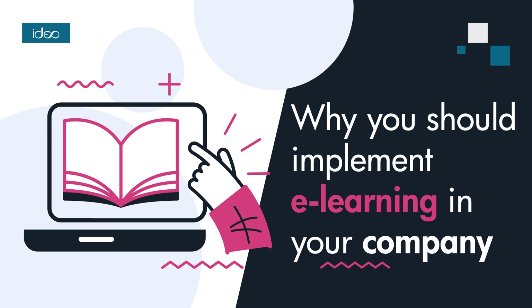E-learning systems offer interactive and adaptable lesson modules that can include various content types, such as text, video, animation, multimedia presentations, and quizzes.